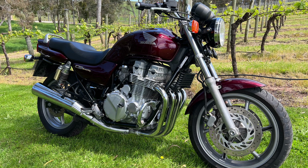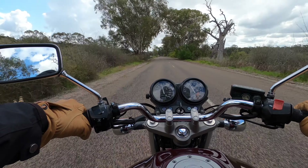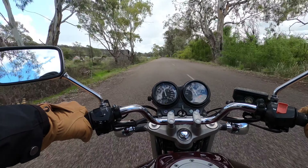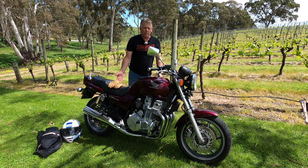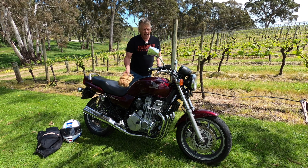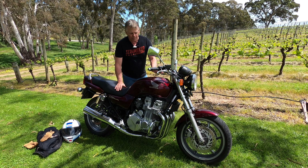Here we are 23 years later — still a four-cylinder, they've upped the horsepower, got bigger disc brakes, revised the suspension — but we're looking at basically the same machine, 23 years newer. And undeniably, whether you're a Suzuki, Kawasaki, Yamaha, or Honda fan, the looks of this bike are truly stunning.